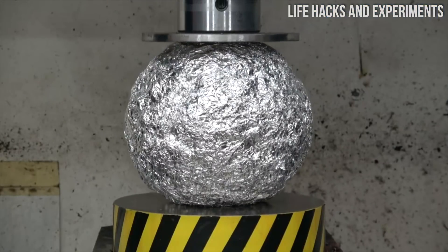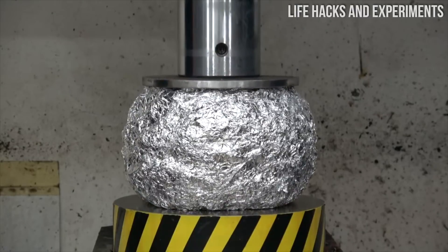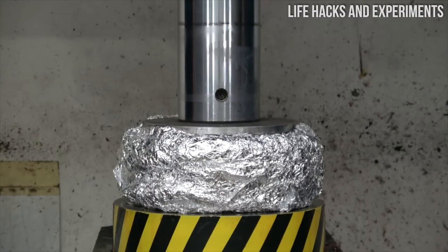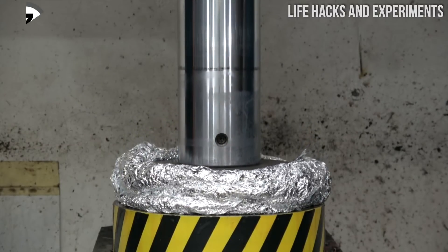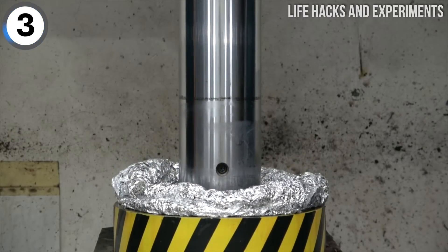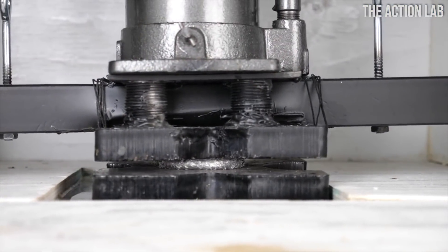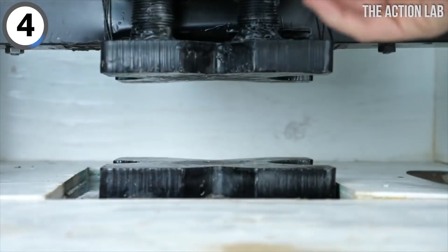You've all no doubt seen the aluminum ball craze floating around YouTube. Well, check out this giant ball getting crushed by a hydraulic press. Look at this more condensed aluminum ball getting crushed in no time at all. It was way, way denser, but that was still no problem for this press.